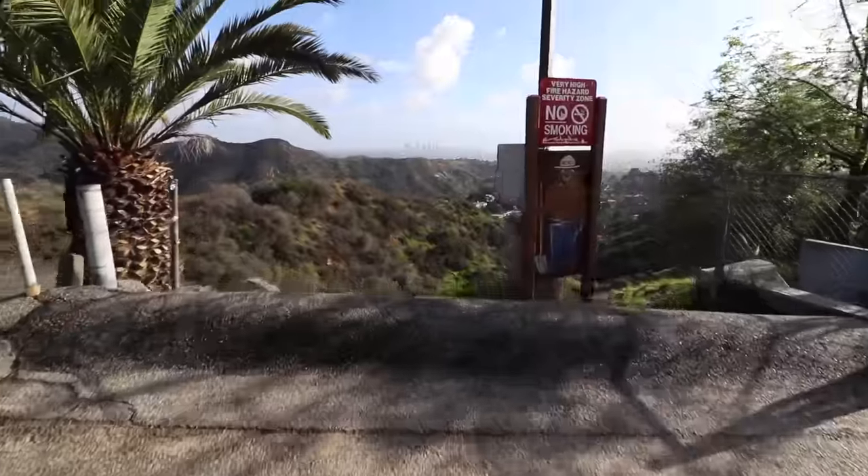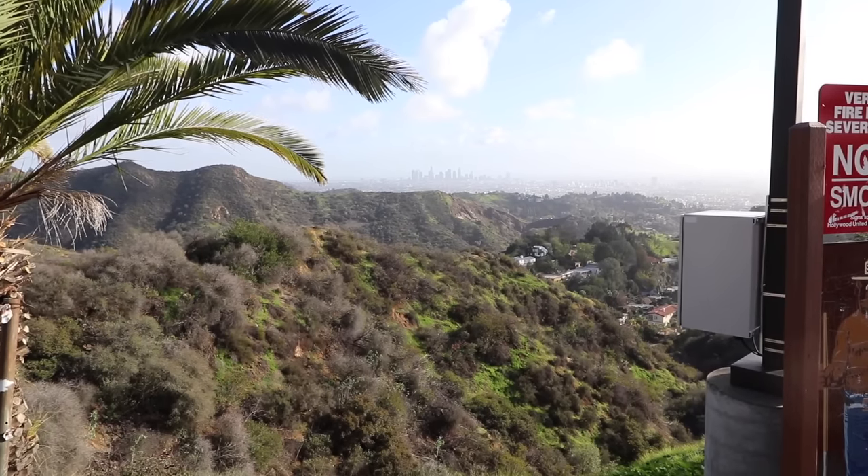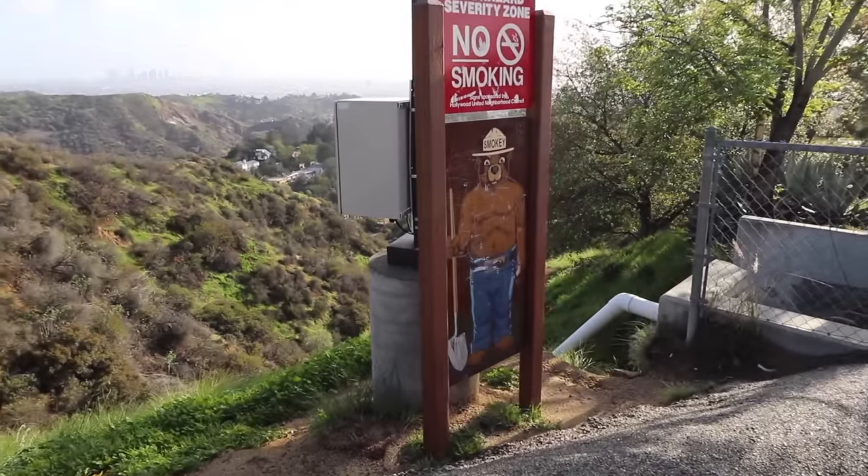They've got little stars etched into the concrete up here — Walk of Fame Part Two. That's a pretty good view right there, but this might be even better. Look at that — there's downtown LA right down there, and there's Smokey the Bear. Look at that, Allie.